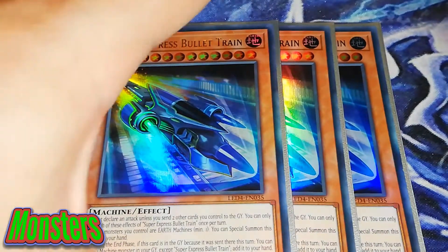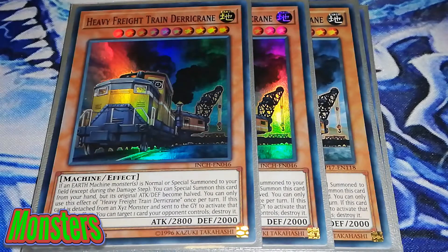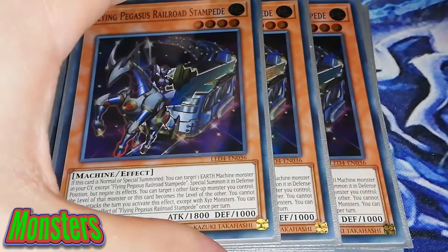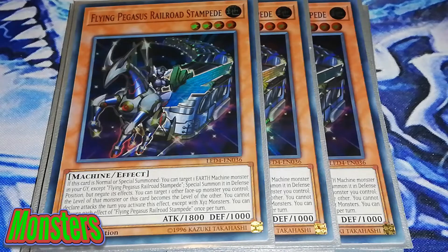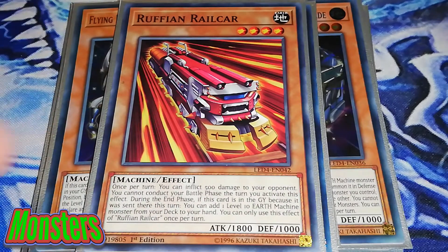We're going to start with 3 Super Express Bullet Trains — fantastic card, one of the best cards in the deck. 3 Heavy Freight Train Derricrane, which special summons whenever you special summon or normal summon an Earth Machine monster, getting out all these level 10s for the Rank 10 XYZ plays. We do run the brand new Battle of Legends: Heroes' Revenge link monsters. We're playing 3 Flying Pegasus Railroad Stampede. The 1 Night Express Knight — I've decided to cut this down because it does kind of brick in your hand at times. The 1 Ruffian Railcar — I think it's a really good card; it can extend and you can add 1 level 10 Earth Machine monster from your deck to your hand. That's all the Train cards.